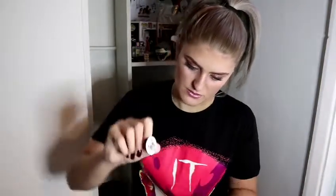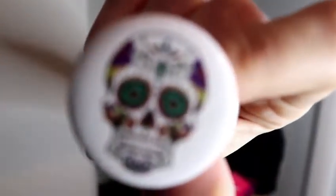Oh my god, badges galore! Right, so the first badge - Jason, of course. And then a 'Welcome to Camp Crystal Lake' badge. Chucky? He's quite freaky actually. A sugar skull. And then Catwoman. So they're all really cute. I need to get a bit of fabric or something so I can put them all on it.